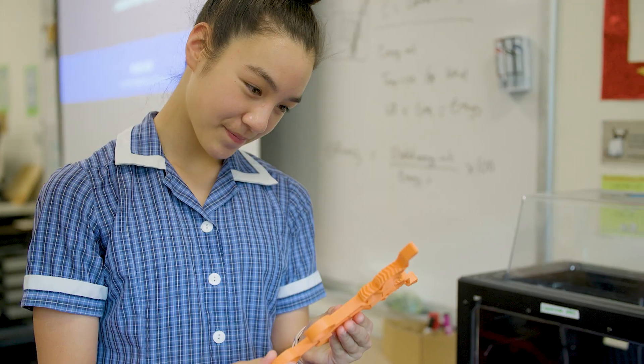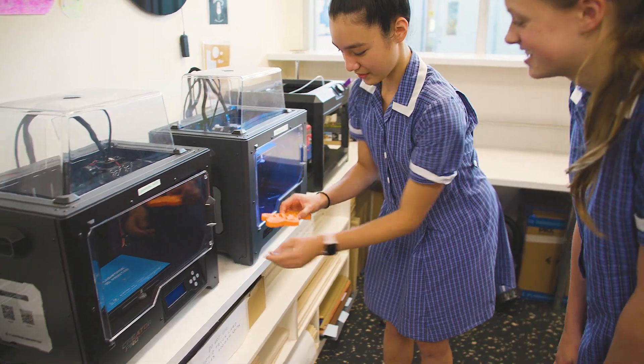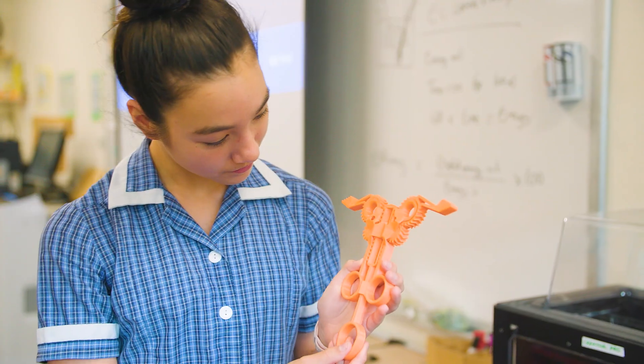I created a model. The first time I printed it, it actually didn't work because it was a few millimetres off. So I reprinted it again and it was perfect after that. It's really good to make mistakes because it teaches you perseverance when you're trying to pick yourself up and keep going.